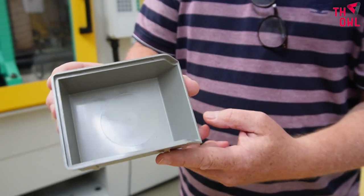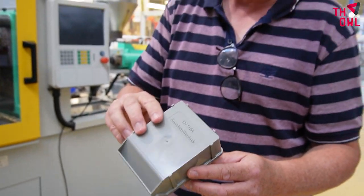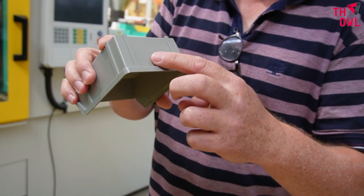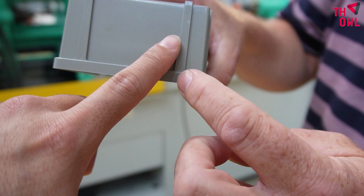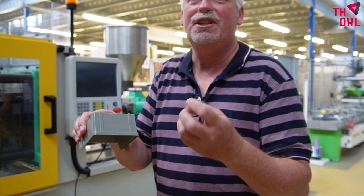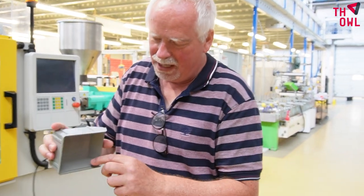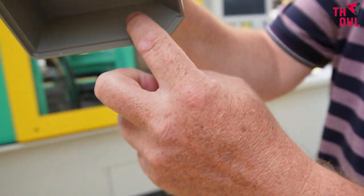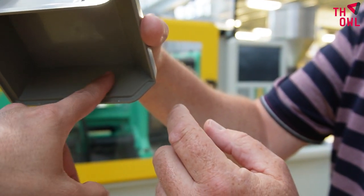What we would like to show our students is how to assess the quality of the products we produce. For example, what about the surface? If I rub here, you cannot see it on the camera but you can feel — the surface is a little bit rough. This has to do with the temperature of the material while we inject it into the tool. And here we have a little gap inside — if you put your finger here, you can feel this little gap.